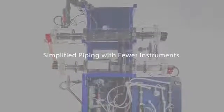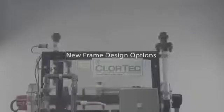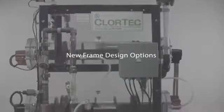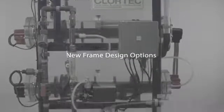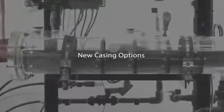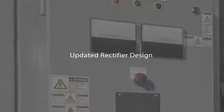Simplified piping with fewer instruments and valves eliminates any potential of over-pressurization. New frame design options of powder-coated 304 stainless steel or fiberglass reinforced plastic. A new casing option of fiberglass reinforced plastic and PVC. An optional patented split flow feature. Simplified acid cleaning procedure. Updated rectifier design for the best efficiency.